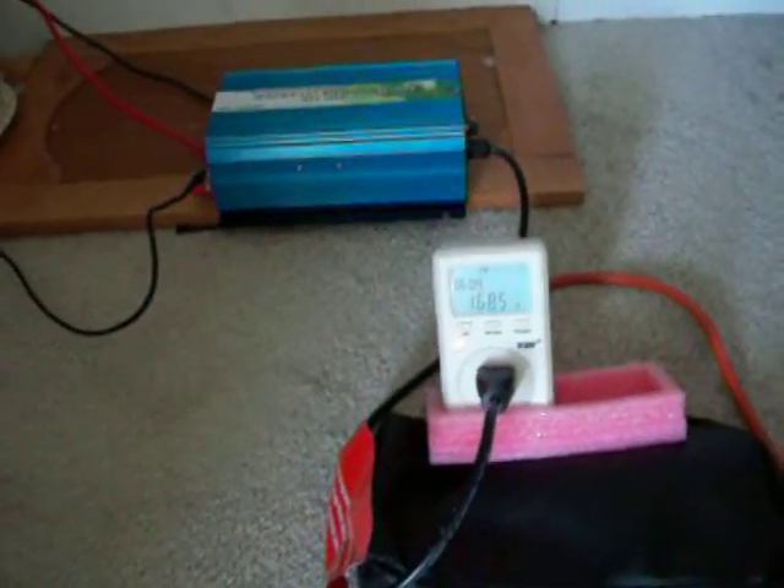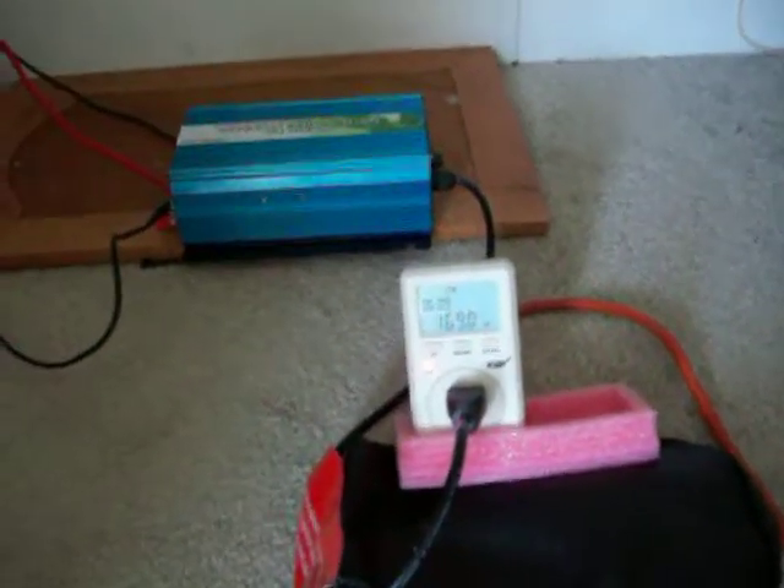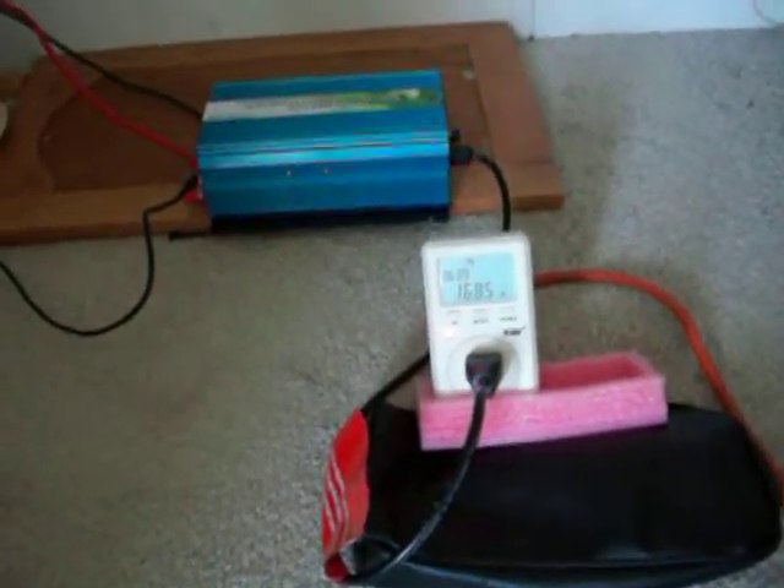Isn't that interesting? A moment ago I had four 90 watt panels together and I was only putting out 192 watts. So obviously the more watts you put into that inverter the less efficient it becomes rapidly.